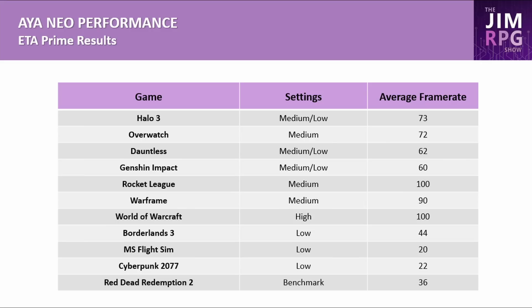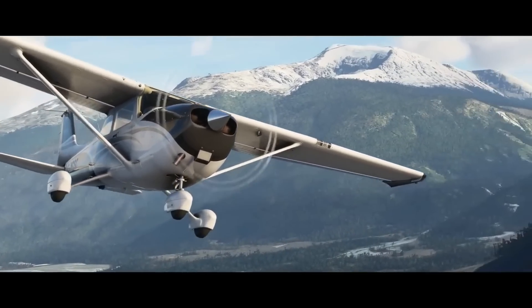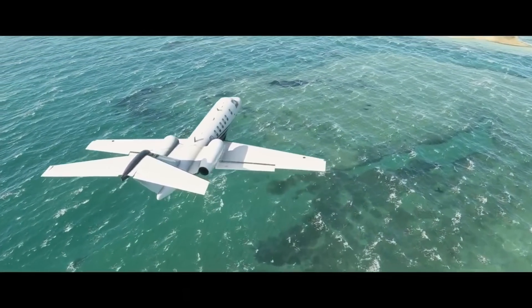Rocket League at medium settings hit 100 FPS, Warframe at medium hit 90 FPS, and World of Warcraft at high hit 100 FPS on the Aeon Neo — again, lowering power on the Steam Deck makes sense here. For more demanding titles: Borderlands 3 at low averaged 44 FPS, MS Flight Simulator at low only hit 20 FPS (barely playable), Cyberpunk 2077 at low averaged 22 FPS, and Red Dead Redemption 2 averaged 36 FPS. A 50% Steam Deck improvement still leaves some of these titles limited.